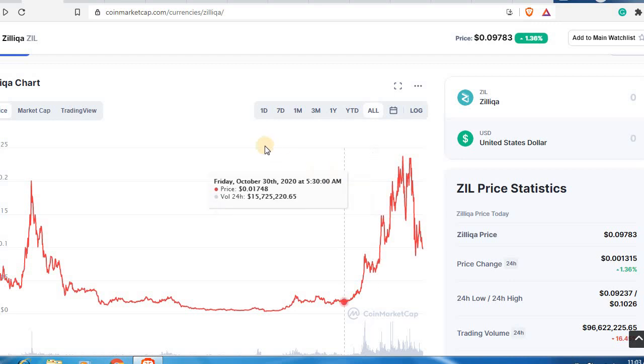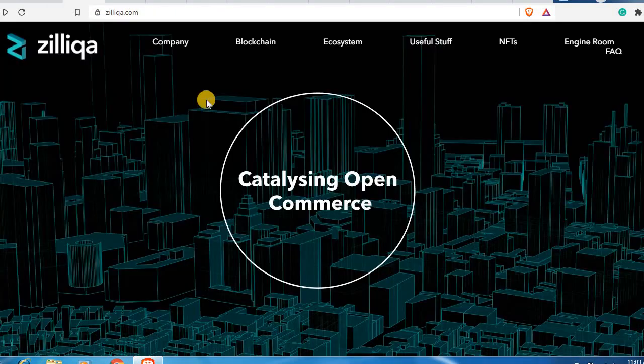Now let's directly go to their website and see what the fundamentals are for Zilliqa. I'll be telling you why this whole Zilliqa blockchain is actually a very strong platform and why it is very very undervalued when I see it with a market cap of around 1 billion dollars.